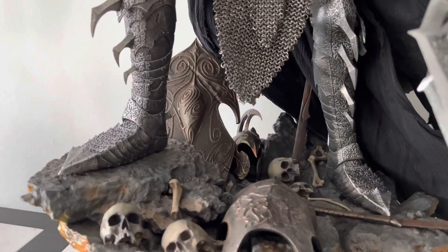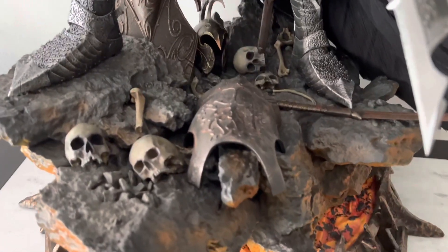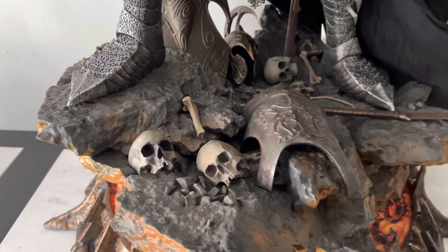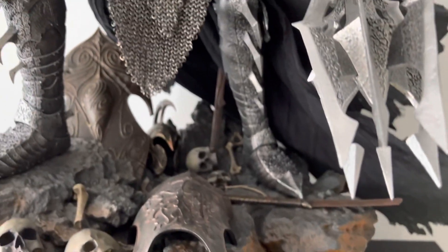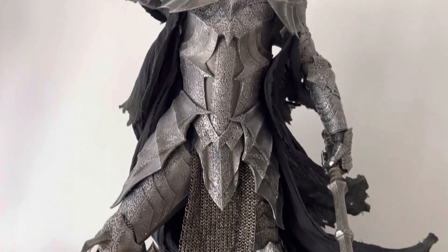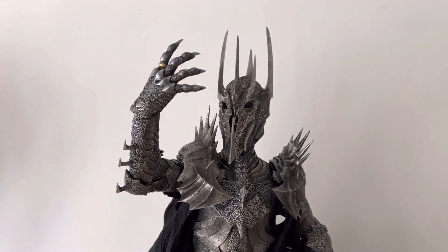Here you can get a better look at the elven shields and armor, which looks great. I think the scouts look very very good as well — really awesome. Sauron of course now in daylight here, super super menacing.